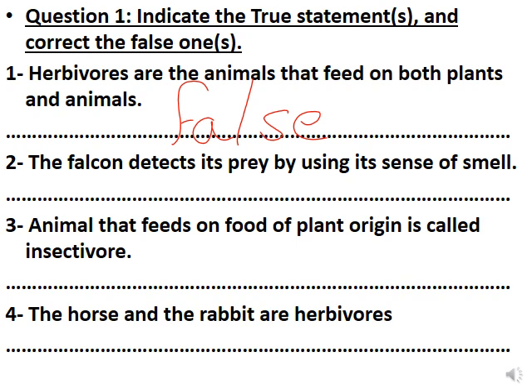Number three: animals that feed on food of plant origin are called insectivores. This is false. Note: animals that feed on food of plant origin are called herbivores. Some animals feed only on insects — those are called insectivores. Some animals feed only on grains — those are called grainivores. So we can correct it two ways: animals feeding on plant origin are herbivores, or animals feeding on insects are insectivores.